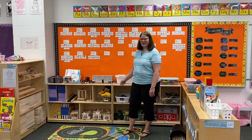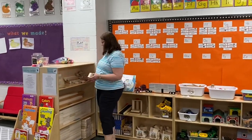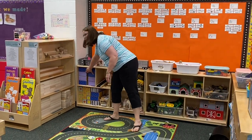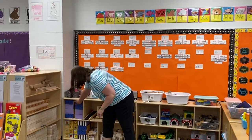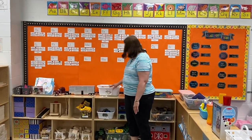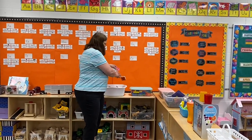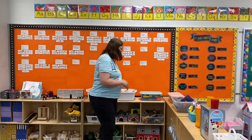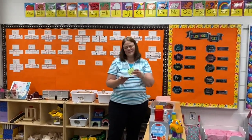Welcome to our block center. We have all kinds of blocks — wooden blocks, ramps that we can construct with, and cardboard blocks. Always a favorite: how tall can you build the tower? We have trucks, tractors, cars, and railroad tracks. We also have all kinds of road signs, and a big hit are our magnet tiles. Kids love to build with these.